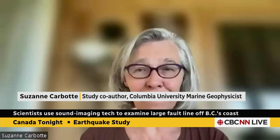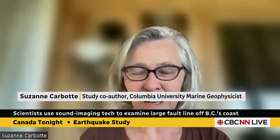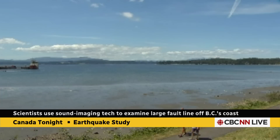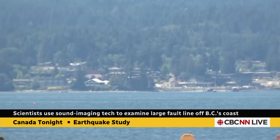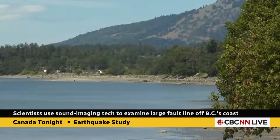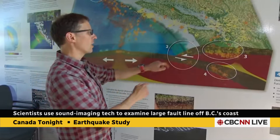New research is offering a clear picture of a large fault line off the west coast. The authors of the report say the data will provide invaluable insight into what generates major earthquakes and tsunamis. The research spans 900 kilometers from northern California up to southern B.C. Scientists used sound imaging technology to create high-resolution pictures of the fault, and will use the results to model the likelihood and potential severity of future earthquakes.